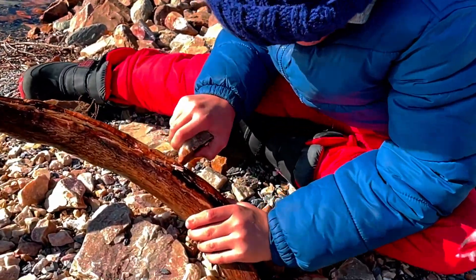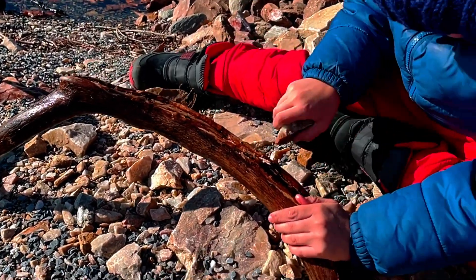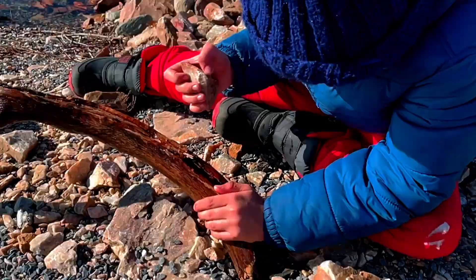Do you guys see the mountains and the clouds? It really is a perfect day. Look how cool that wood is — that's definitely what we would also call driftwood.